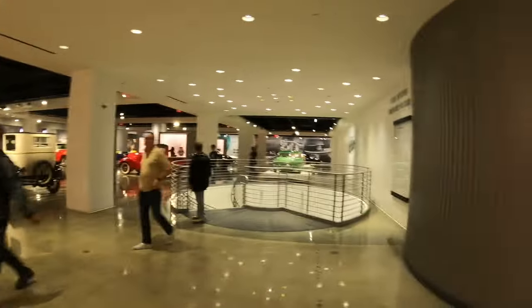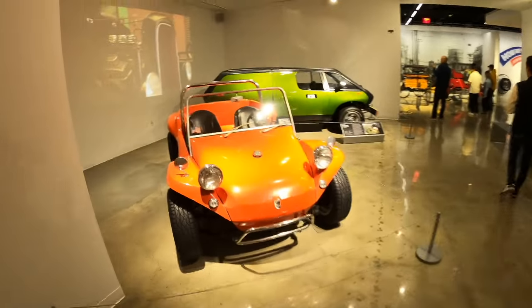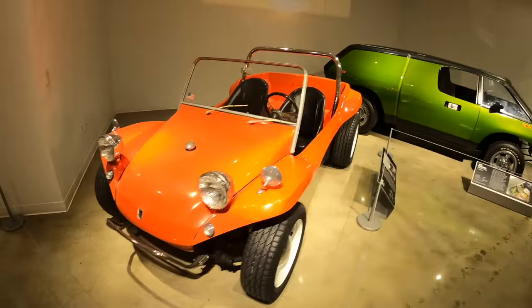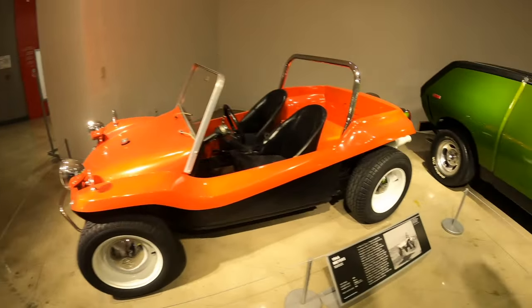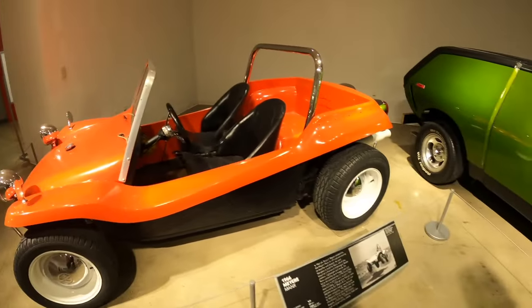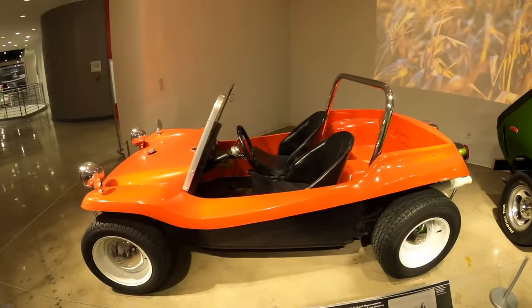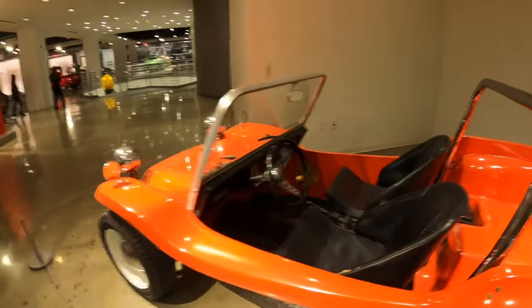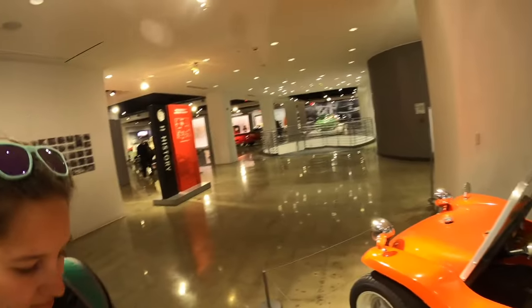Here we are at the beginning of the actual museum. Take a look at this little dune buggy — a Meyers Manx. These are pretty cool; it started as a Volkswagen Bug body and they put a dune buggy shell on it. The whole inside looks straight out of a Volkswagen. Pretty awesome, but there are a lot of cars to get to today.